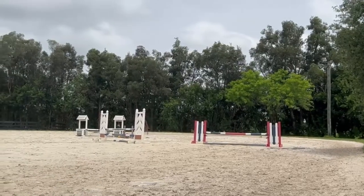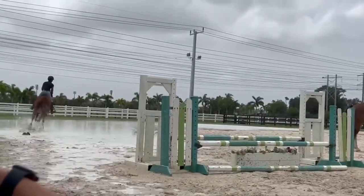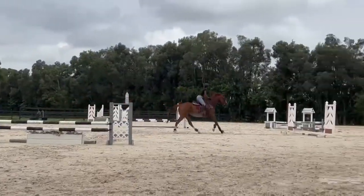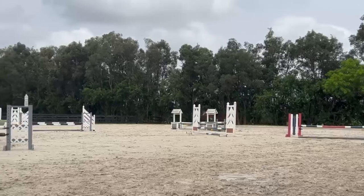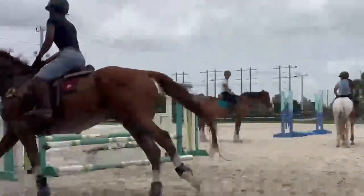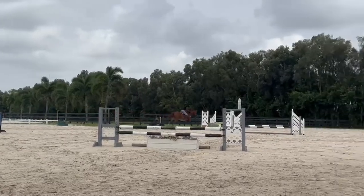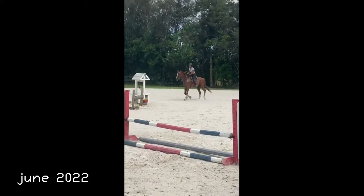These next clips are from May of this year. At that point he had started to gain a lot more confidence — we still sometimes had to trot at certain points, but he was becoming a lot more reliable cantering through the majority of the course. It was a little scary because as he gained more confidence he was hunting the fences but going quite fast, taking out one to two strides every time. This line is supposed to be four strides; we frequently did it in three, and I'd often come up way too close on the second fence. We really had to balance not pulling on him, being gentle on his face, while still having control and getting through the course safely.